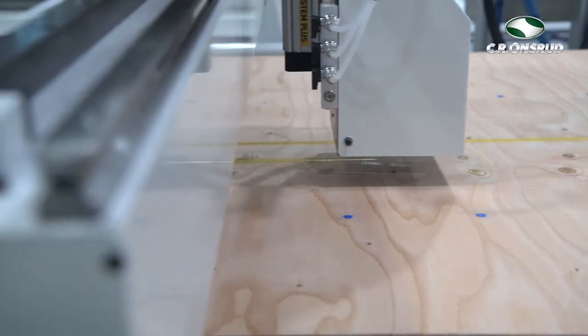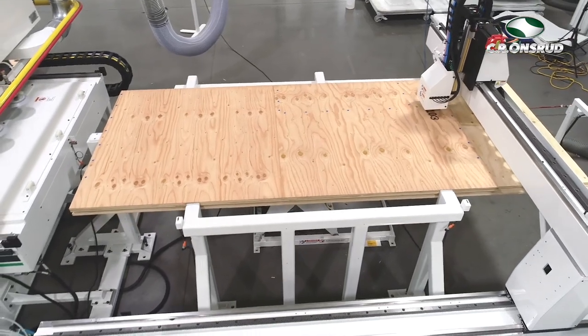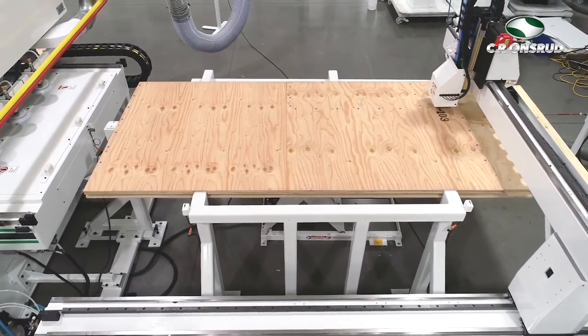Each panel is cut to exactly fit into the adjoining panel, and each panel is pre-cut to millimeter accuracy by computer-driven equipment for every window, door, light switch, outlet, or access panel.